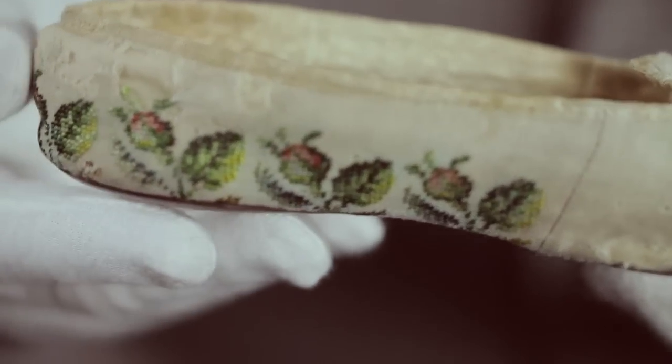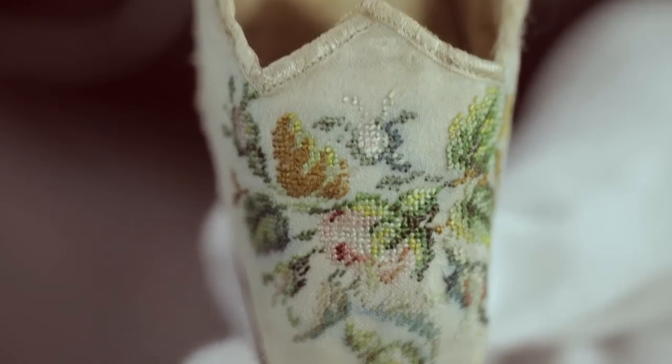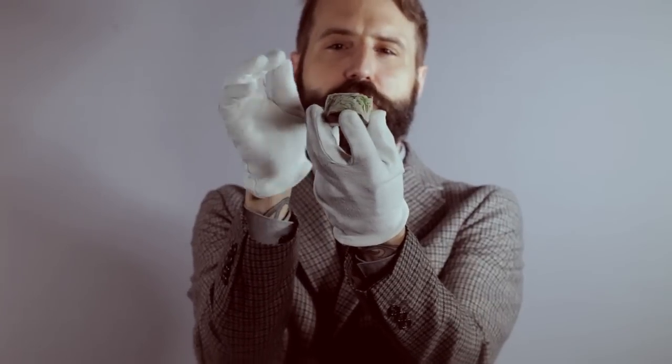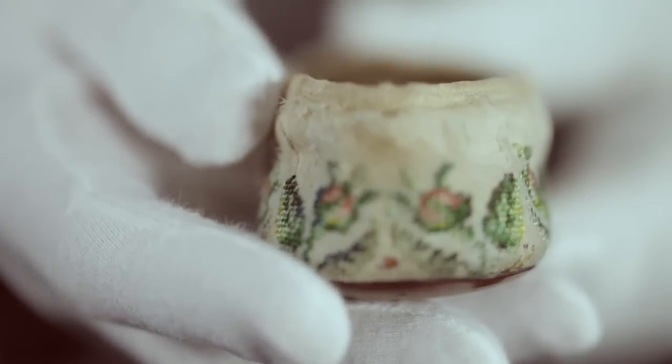These shoes were worn by Princess Alice. The significance here is that these were actually made by her mother, Queen Victoria. Alice was born in 1843 but these were made for her a few years later and are made of a very fine white wool that have been embroidered in a very fine silk thread in a floral pattern across the front, throughout the sides and also at the center back.